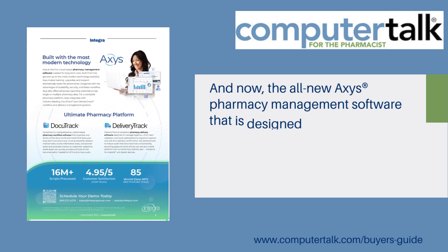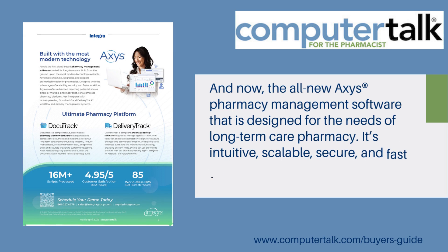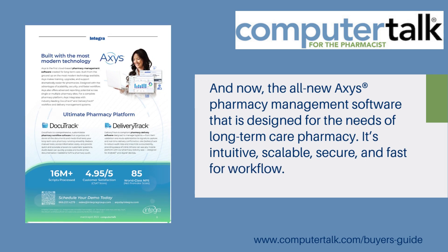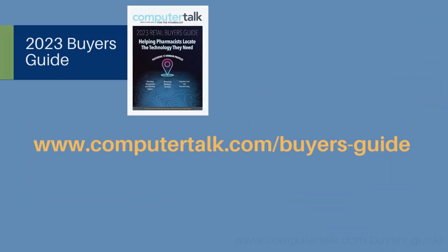And now, Integra introduces the all-new Axis pharmacy management software, designed for the needs of long-term care pharmacy. It's intuitive, scalable, secure, and fast for workflow.